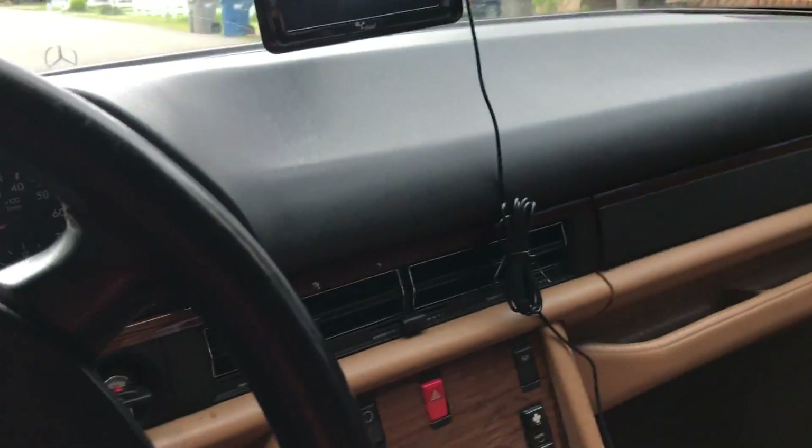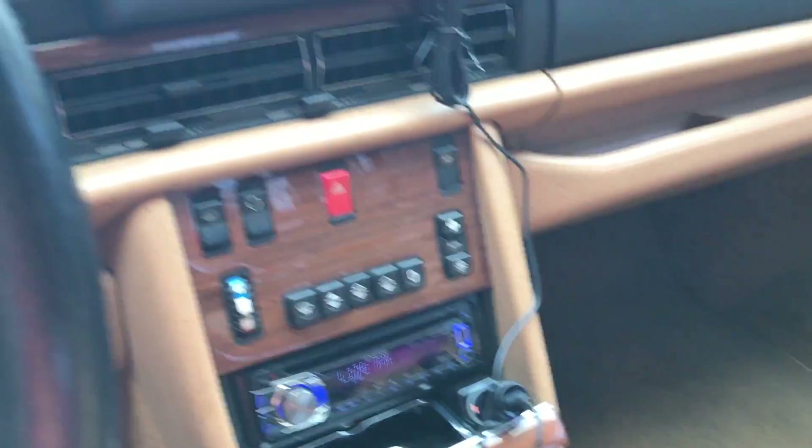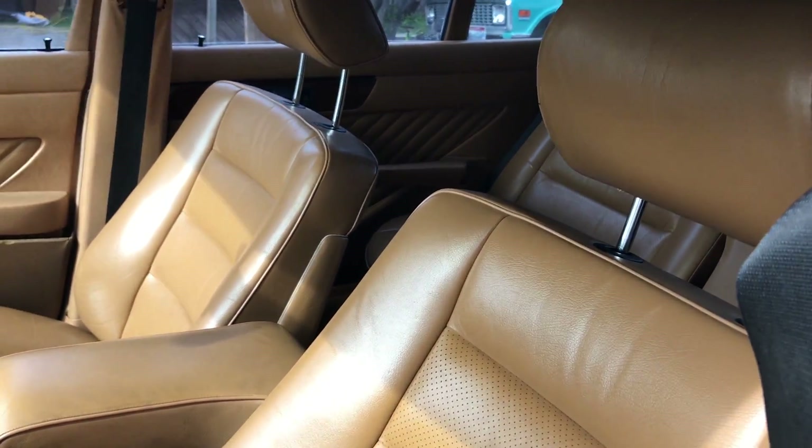You've got these little buttons right here — these control the headrest. I'll hop in so you can see it. Basically, they just control that part of it.